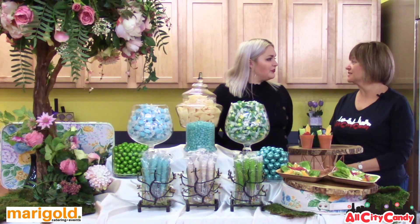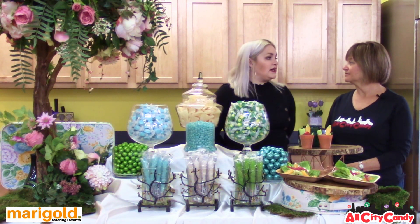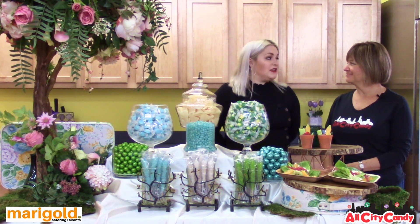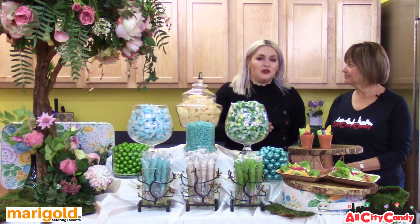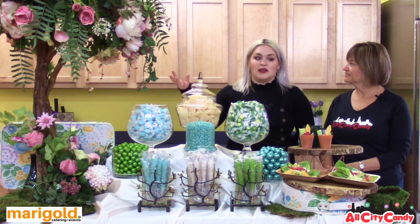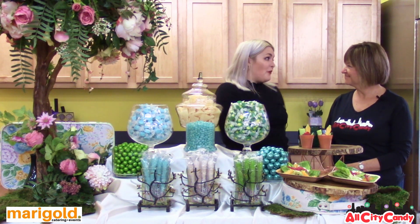So what's the process if someone brings Marigold in to do their catering? Yeah, so once you contact us, you're assigned an event planner who's with you from start to finish. We always say each event should be as unique as the person planning it. So from start to finish, we build the event around you. For example, the secret garden display — this was the theme that they wanted, so we built the food and the display custom for them, which I know you guys do as well.